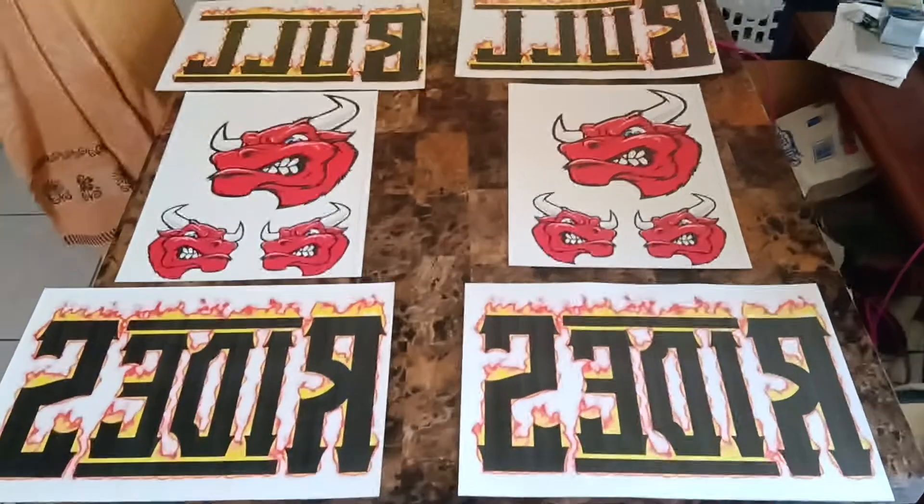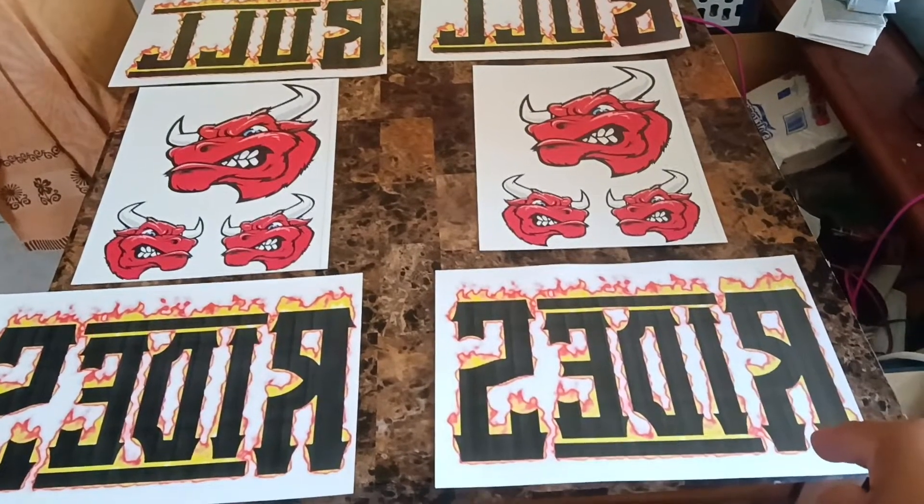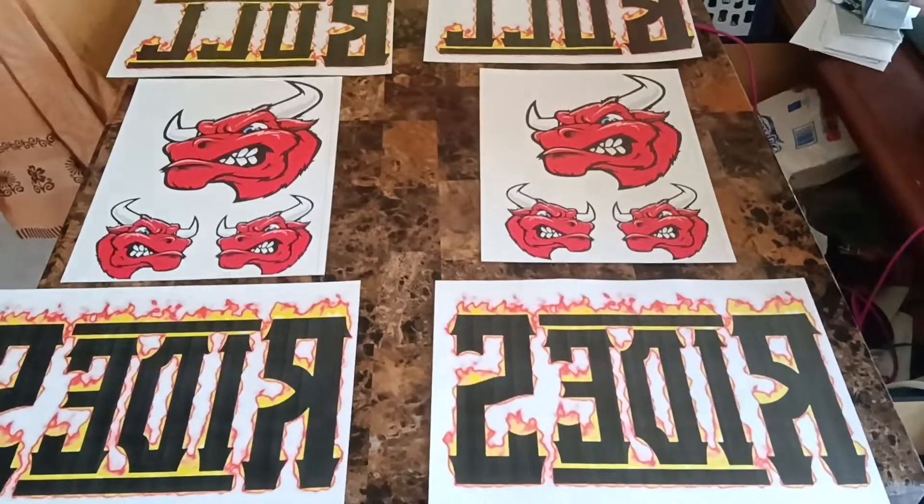Custom temporary tattoo sliders. 17 inches by 11, $20. And 11 inches across by 17 on the height, $20.